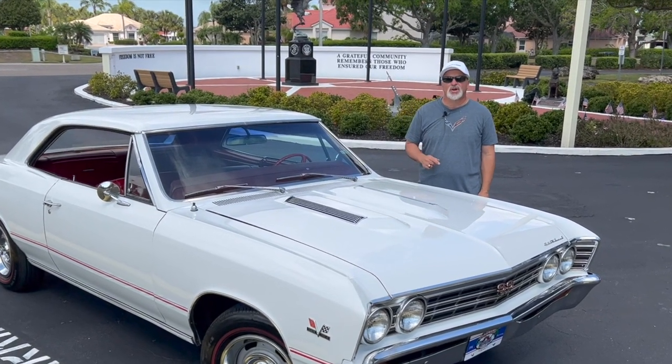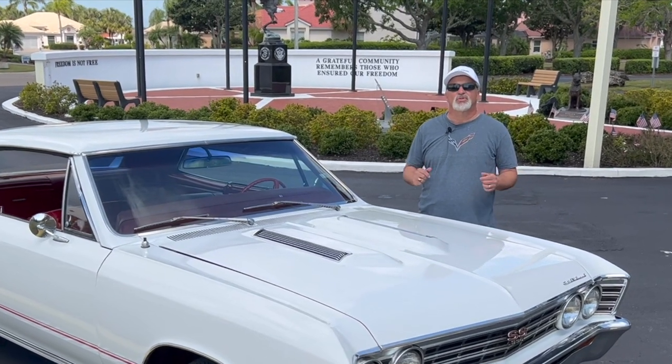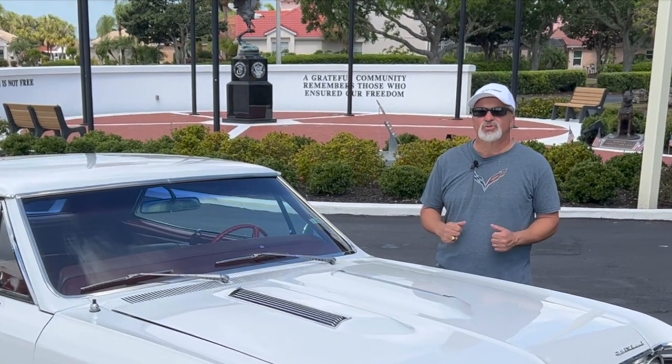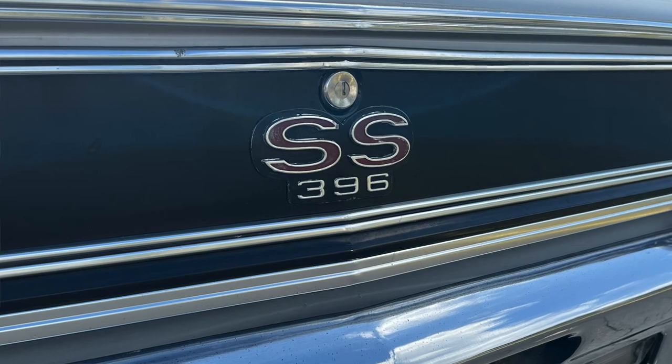This car is the super rare 1967 SS 396 with a 375 horsepower L78 engine. How rare? Only 612 were made that year, and everybody thinks there were a lot more of them than there actually were.